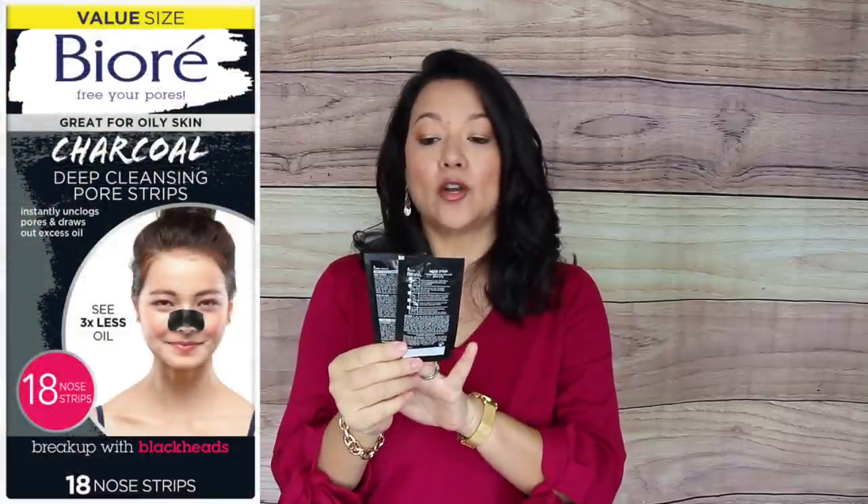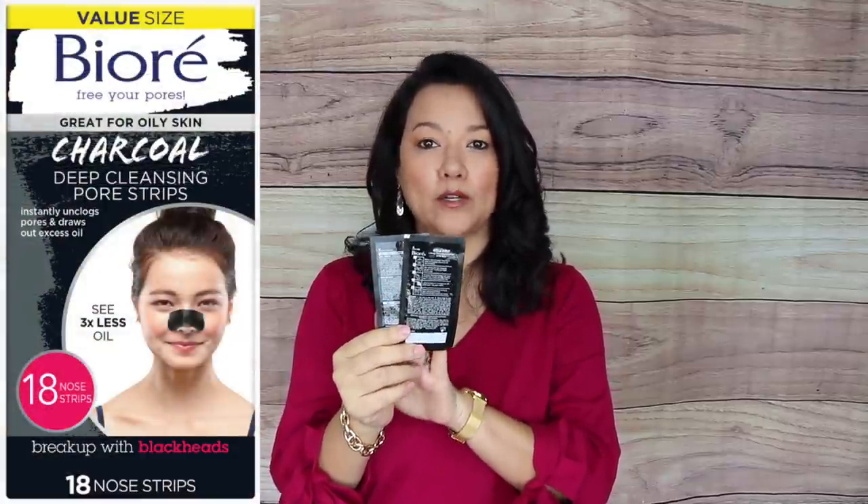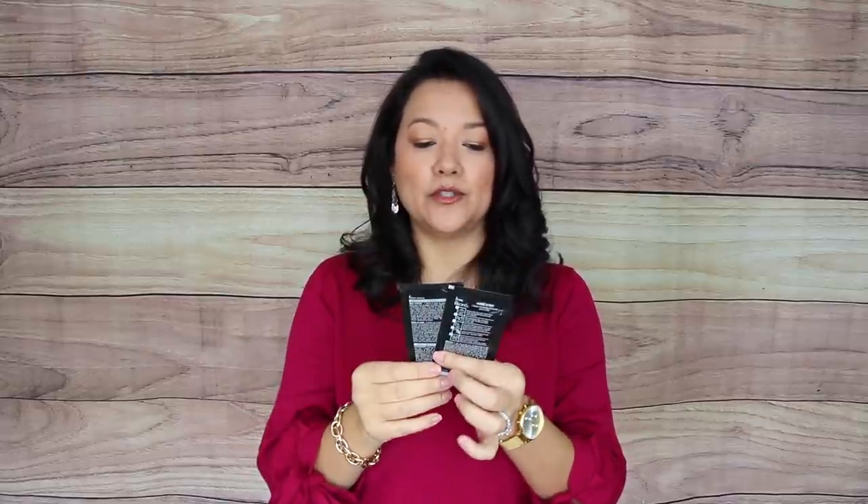If you struggle with stubborn blackheads on your nose, I'd definitely recommend the Biore Charcoal Cleansing Pore Strips. They're super easy to apply, really do help get those blackheads out, reduce oil production, and clean your skin in such an easy way.